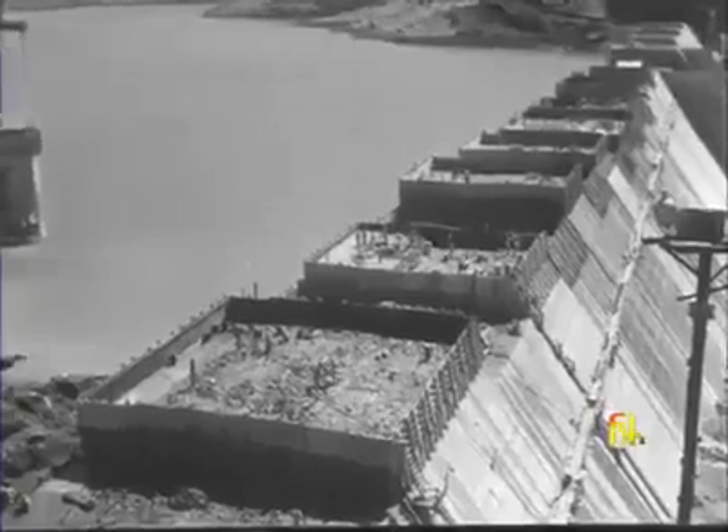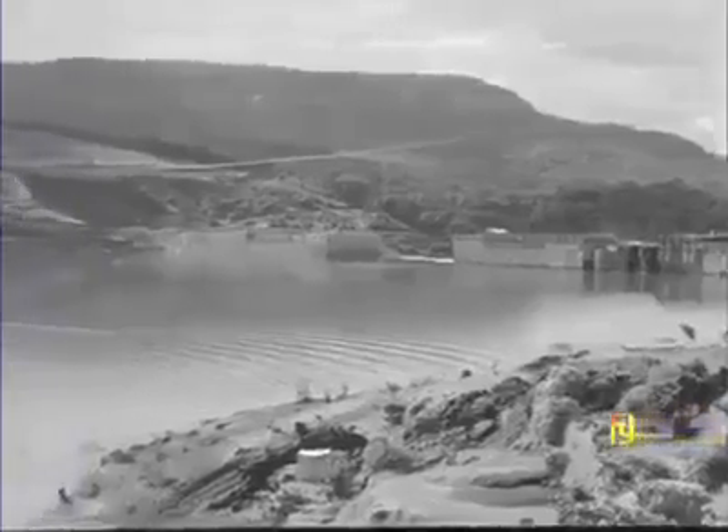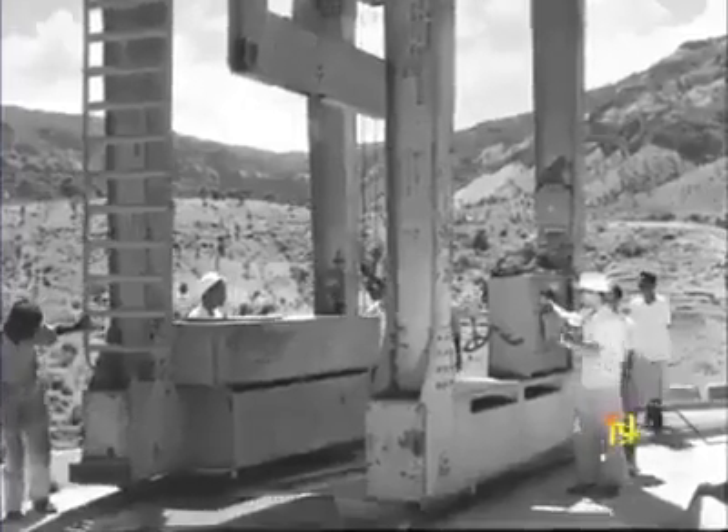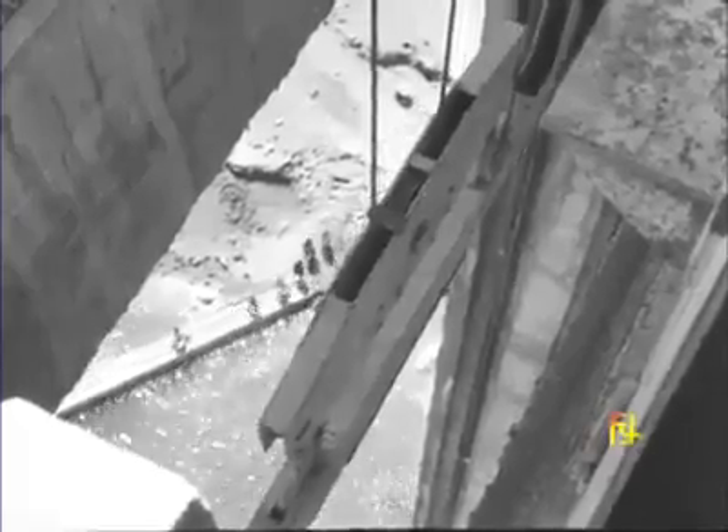Block by block, the dam rises to an imposing height of 105 meters. Behind the dam, water piles up in a reservoir that has submerged 80 villages. The intake channel leads water impounded in the reservoir to the head-raised tunnel. The gate of the intake tower can be used for regulating the flow of water or shutting it off completely.